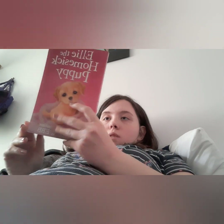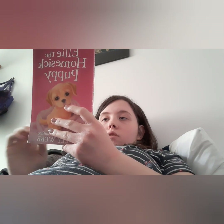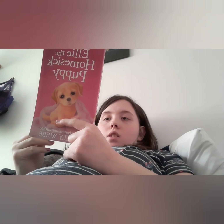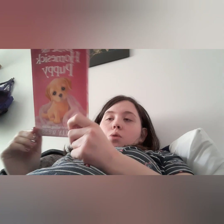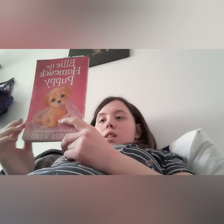Mum and dad are worried about Ella getting away during the move, so Ella goes to stay at Megan's grandparents' house. Ella gets homesick and has never been separated from Megan before, and Megan misses her too. Ella escapes from the grandparents' house, goes back to the old house, realizes no one is there, and then finds her way to the new house.